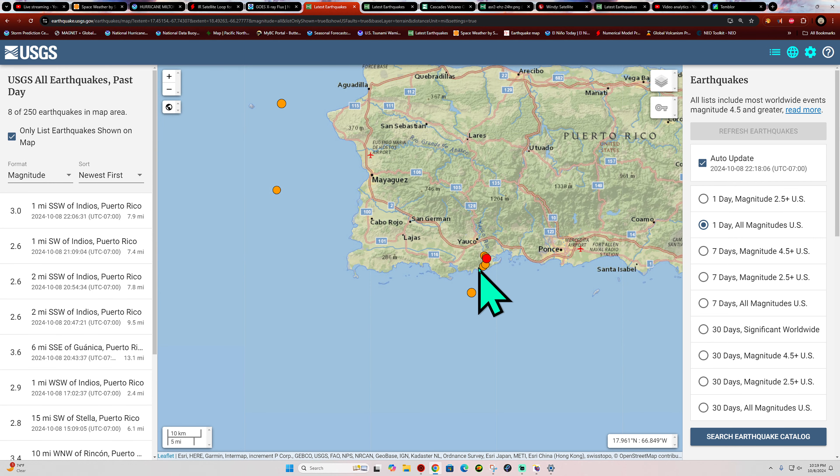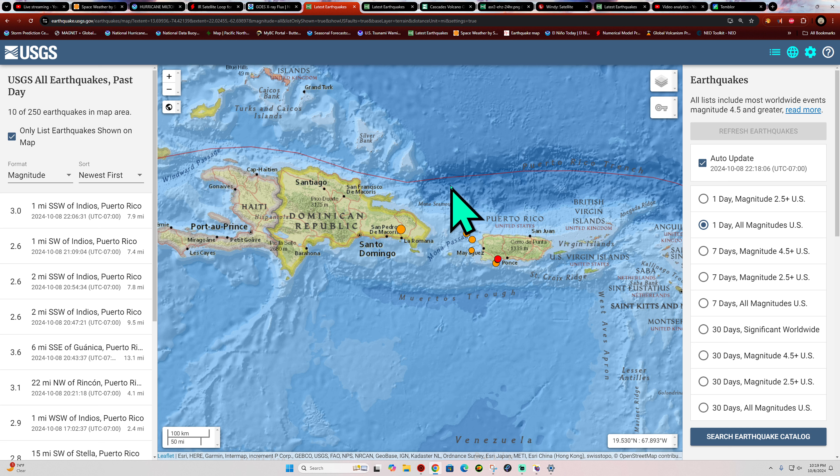Worldwide activity is fairly minimal with only a handful of smaller quakes in the four range today. The earthquake 3D globe is showing fewer smaller quakes because I'm still waiting on an update for the EMSC servers — they're not working right now, so just the USGS data is on the globe for now.